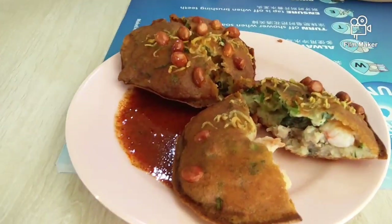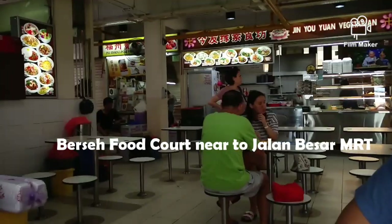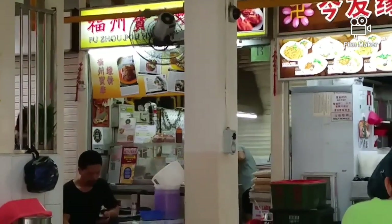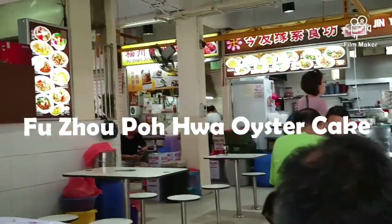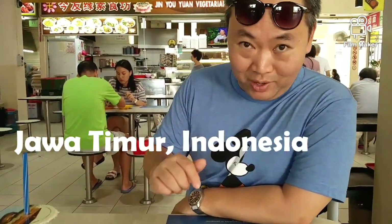We saw this place from a Facebook link. It's at Jalan Besar, near Jalan Besar MRT. The place is called Bersih Food Pot, and they serve something called oyster cake. In Indonesia, especially in my hometown, we call this 'ote ote porong' because it comes from the famous one from a small town called Porong.